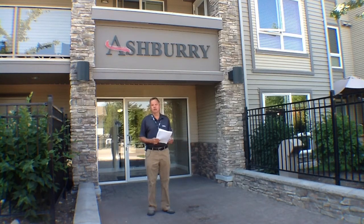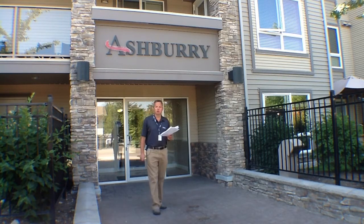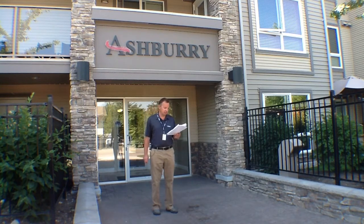There have been 29 two-bedroom, two-bathroom condos sold in this building in the last four years. Twenty-five of those have sold for over $200,000. This one that we're going to show you today is currently listed at $204,000. It should sell at $200,000 or slightly below, which means you're buying roughly at the bottom of the market, which is a great place to be.